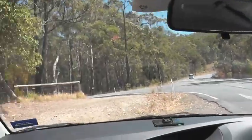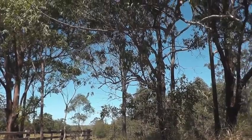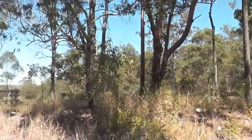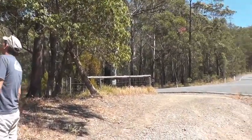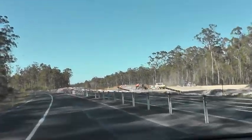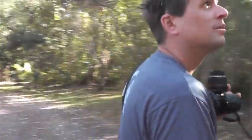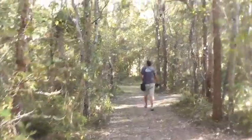Every time Michael sees a koala sign, he's obsessed with stopping to look. It's so nice and dry here — I love it. My skin loves drier weather. This temperature reminds me of those hot summer days where you drive way upriver. We stopped at this koala reserve in Broadwater. No koala yet, but at least it's nice to stop, get out of the car and stretch our legs a bit.